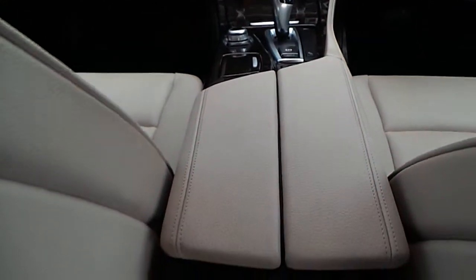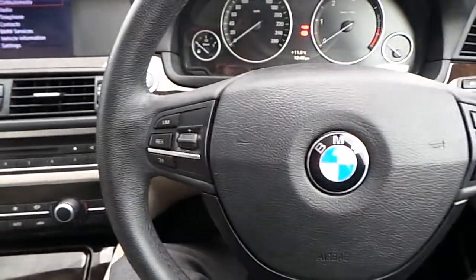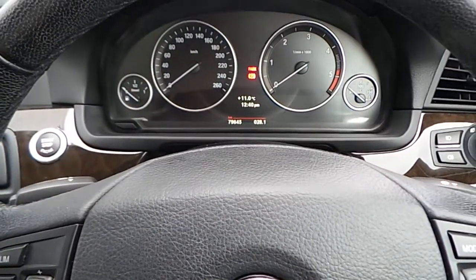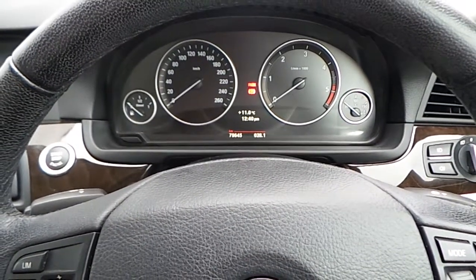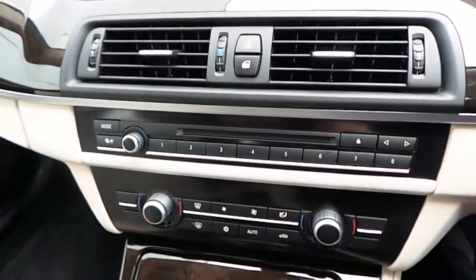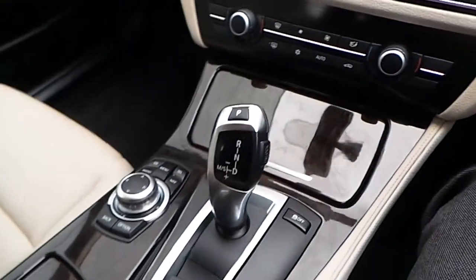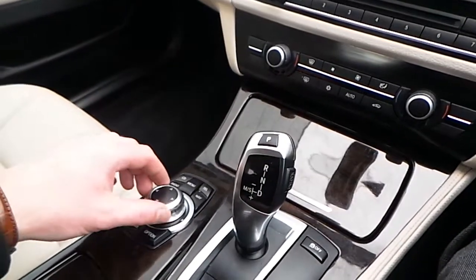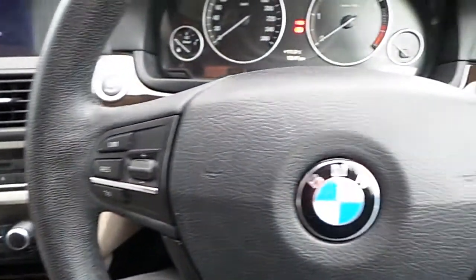Centre console, automatic gearbox, and centre armrest. This is the multi-function steering wheel with cruise control buttons and Bluetooth functions. Here are the clocks with 49,000 miles. iDrive display screen, CD player, automatic air conditioning, automatic gearbox, iDrive controller, and an automatic handbrake.